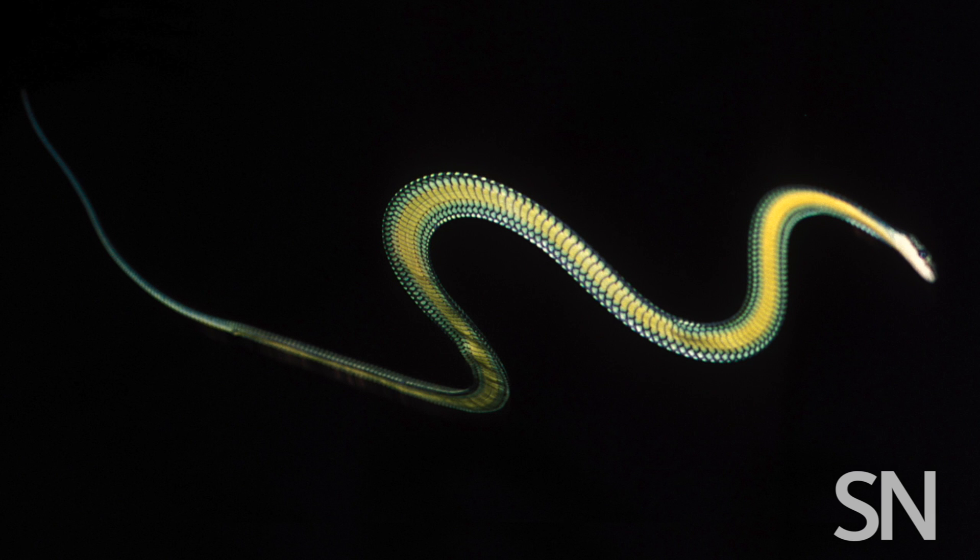To see where the snakes get their lift, scientists recorded the reptiles as they wriggled their way down to earth after jumping out a window. The snakes spread out their ribs, and their sausage-round shape became much more triangular.